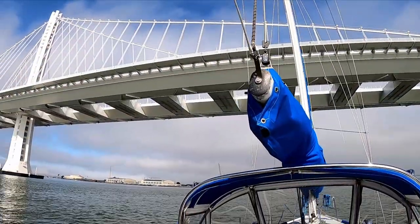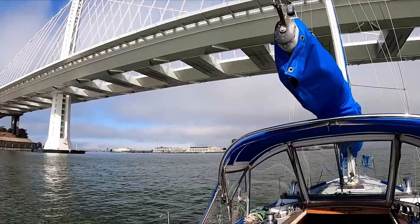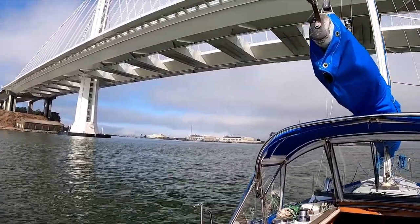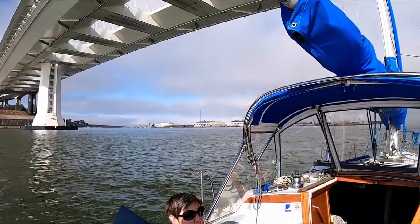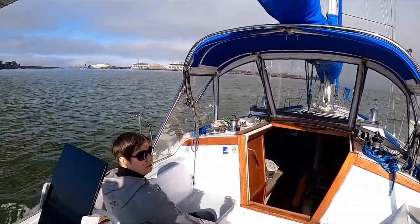The new Bay Bridge span, which used to be really ugly — this has been up since around 2010. It's really pretty and the lights are cool. It's pretty from the bottom too. And the amazing thing is the old span isn't here anymore — they completely removed it, which is pretty amazing.